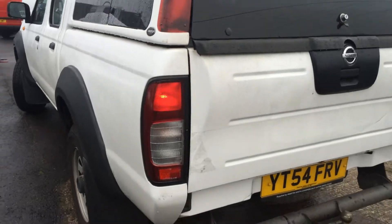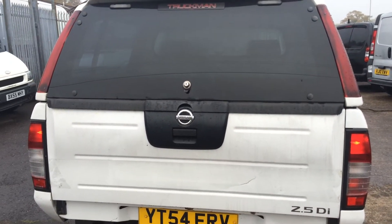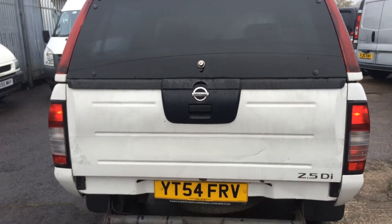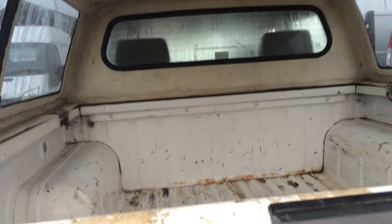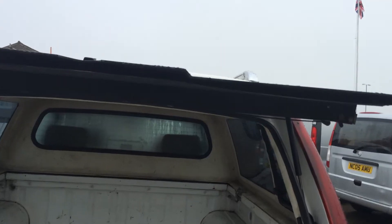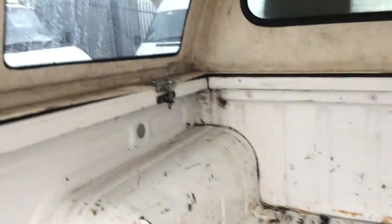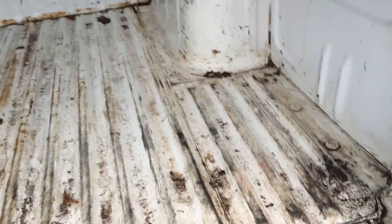It looks pretty decent too. Storage into the rear of the truck is made easy with the split tailgate. It's also got a large rear storage space, and as I demonstrated, it's easy to access.